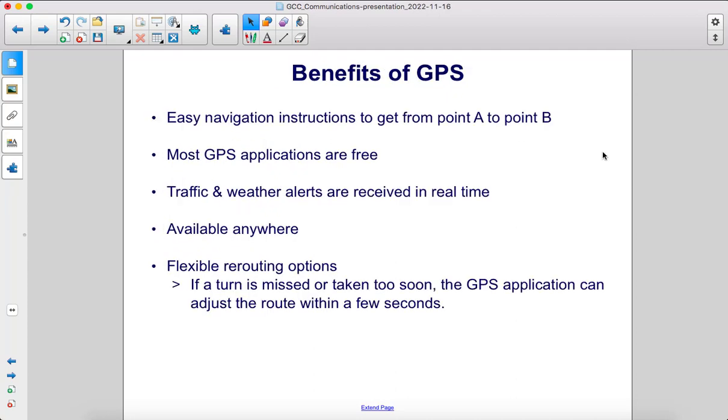Benefits of GPS include easy navigation instructions to get from point A to point B, most GPS applications are free, traffic and weather alerts are received in real time, it's available anywhere, and flexible rerouting options. If you miss a turn or take a turn too soon, the GPS application can adjust the route within a few seconds.